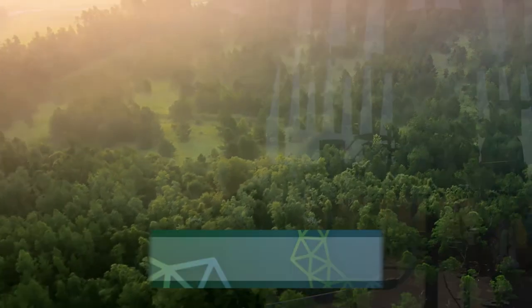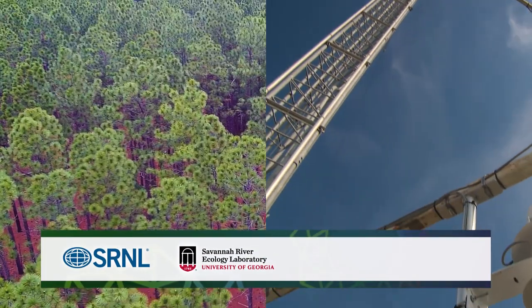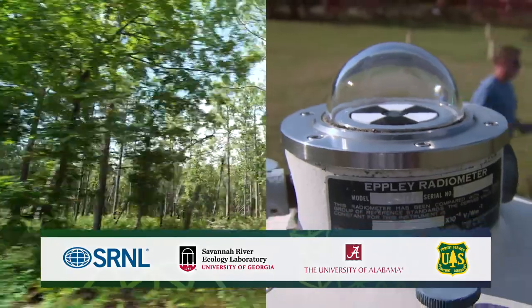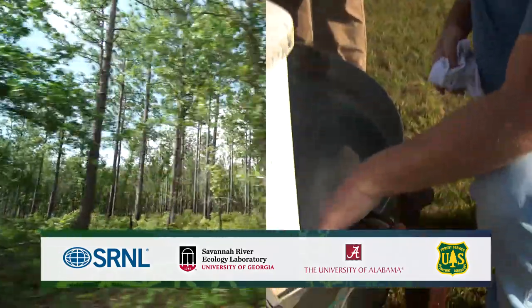Beyond AmeriFlux research, SRNL collaborates with the University of Georgia's Savannah River Ecology Laboratory, the University of Alabama, and the U.S. Forest Service to develop strategies for managing the forest understory to help improve carbon sequestration.